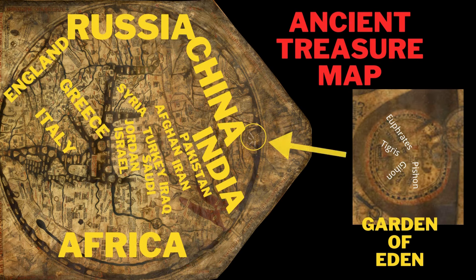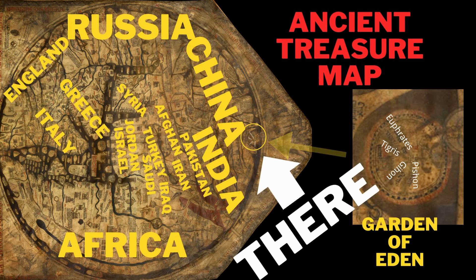I painstakingly identified all the countries on the map. After I'd done that, I put a circle around the Garden of Eden and saw what you were seeing now. I figured to myself, that looks like China and India next to Eden. Is that right?